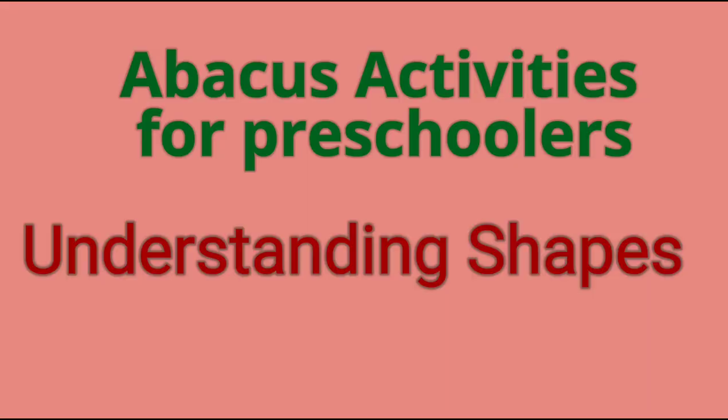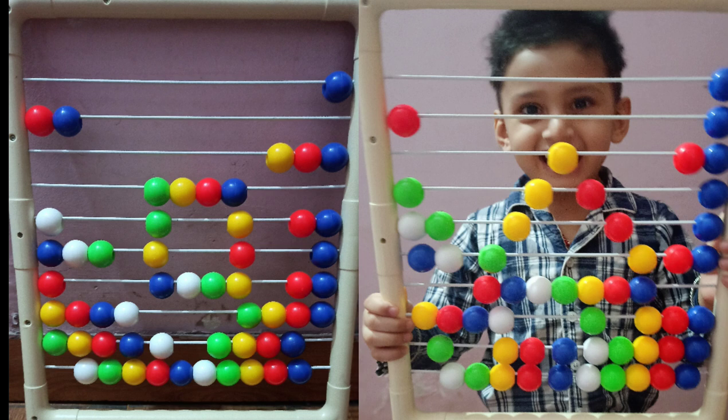The third activity is to recognize shapes. Like the letters, you can make shapes on the abacus.